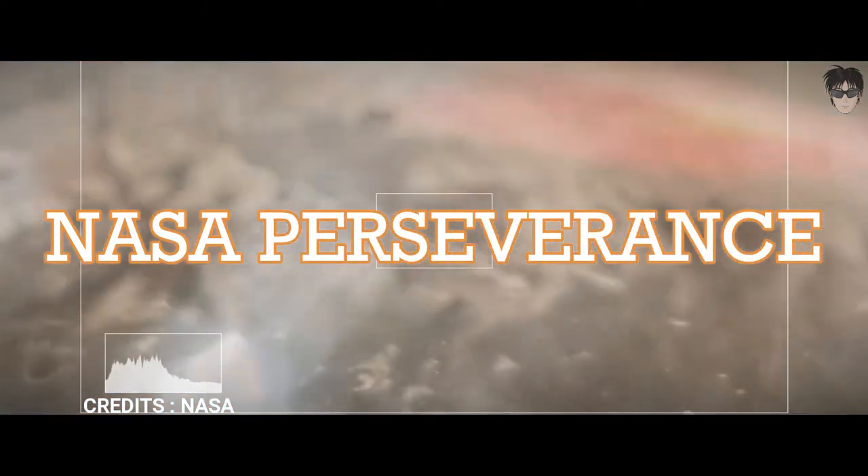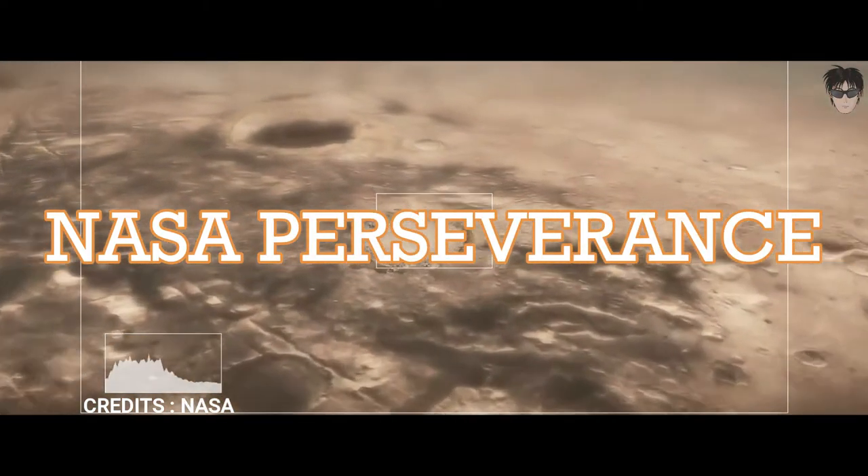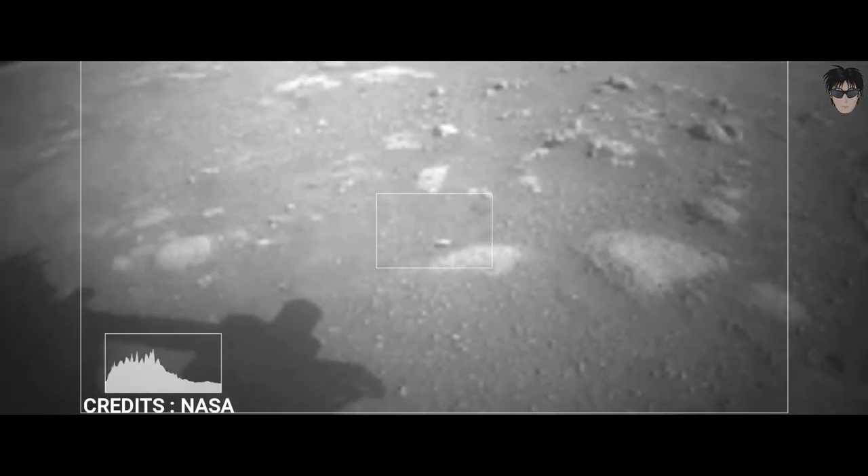NASA's Perseverance rover has successfully landed on Mars. This is the first picture from the Perseverance rover's robotic arm.